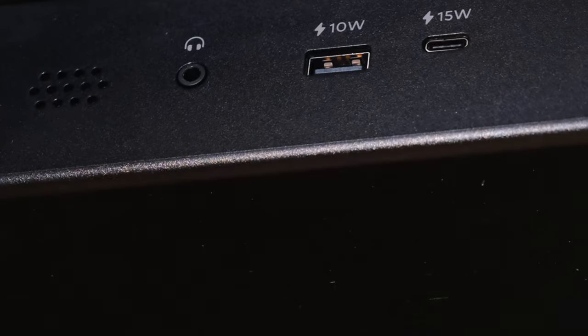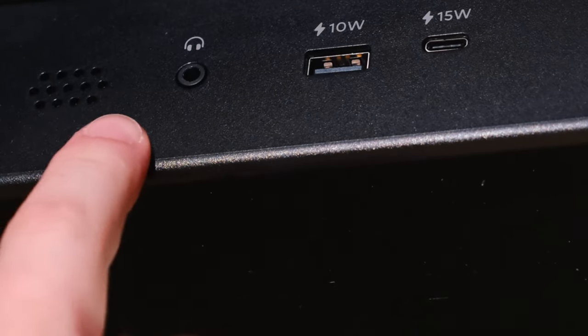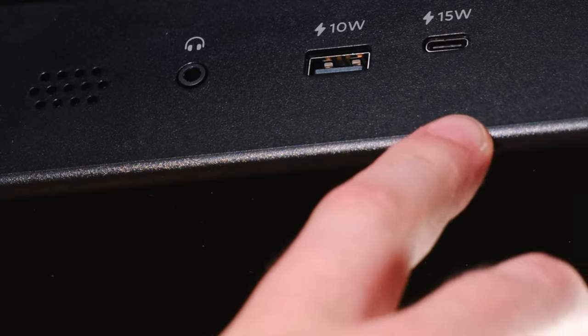The desk also has integrated charging ports at the front — a USB-C, USB-A, and even a 3.5mm headphone jack where you can plug your headphones in. The line runs through the desk and out the back so you can plug it into your computer or any external dongle for your laptop. That way you can listen with wired headphones plugged in at the front, unplug easily, take your headphones off, and walk away. I don't really use wired headphones anymore, but I could see that being a really nice feature.